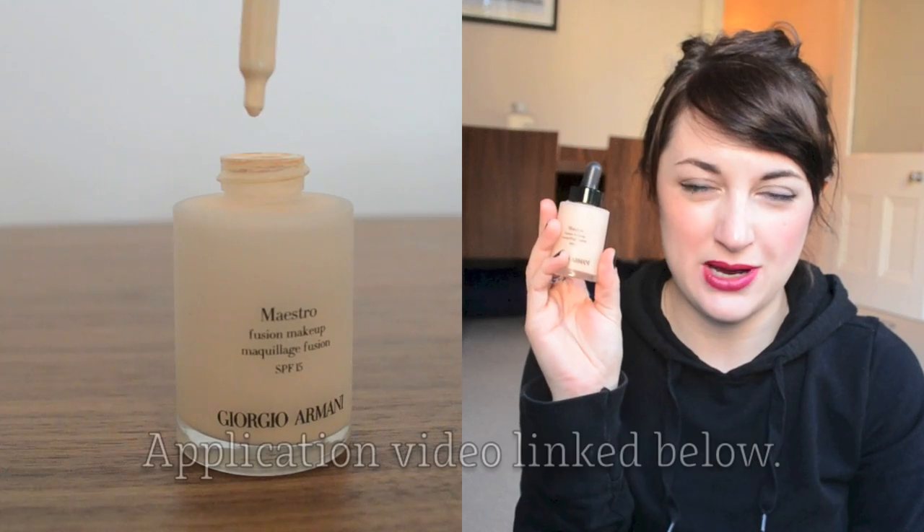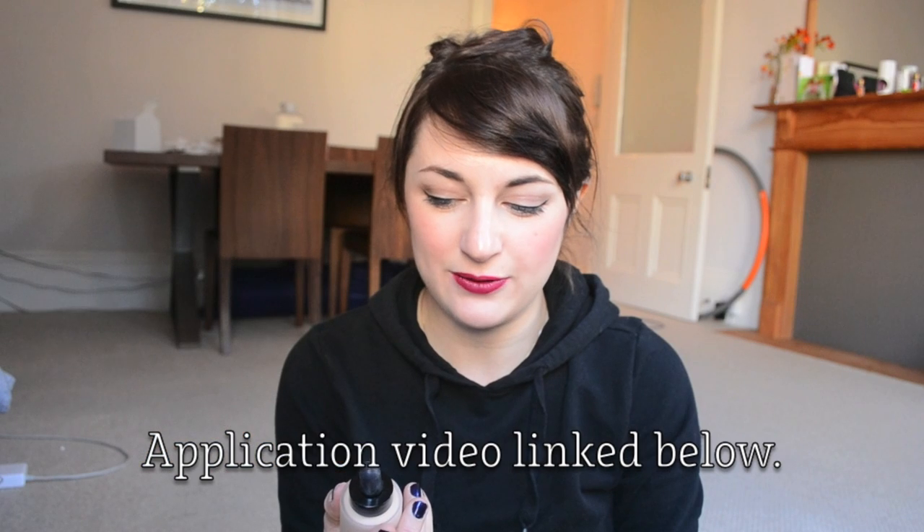The first thing is the Armani Maestro Fusion Makeup. I can see myself getting a lot of use out of this in winter, mainly because it's really, really silky and lightweight on the skin. I know that during winter I tend to go for heavier textures, but increasingly I've been moving away from really long-wear products that kind of stick to your skin like they've been stapled or super-glued there.